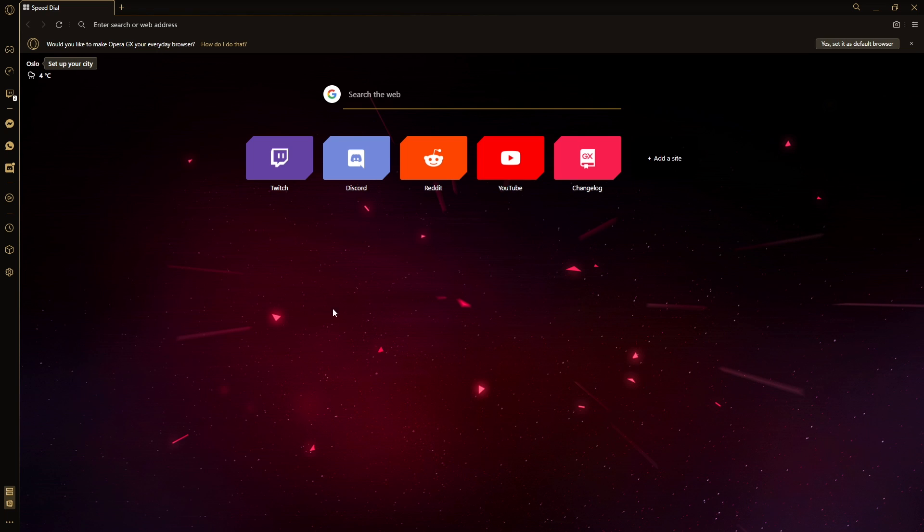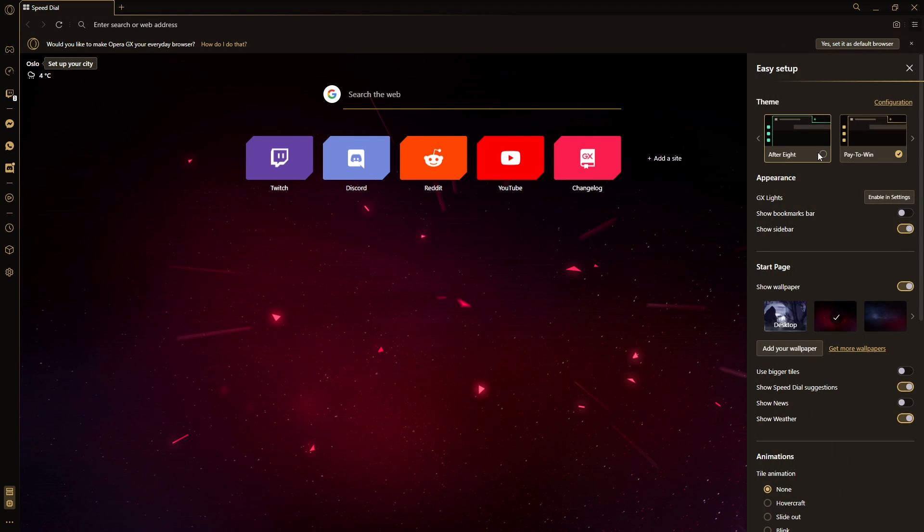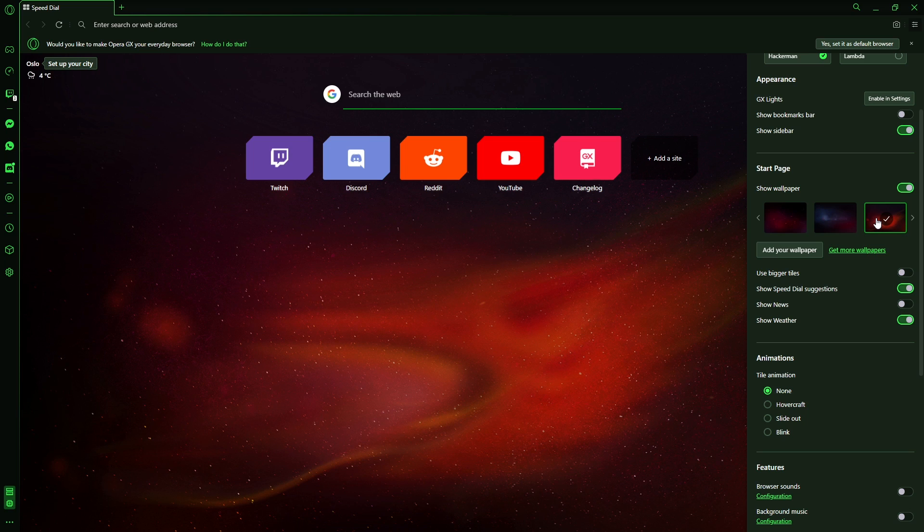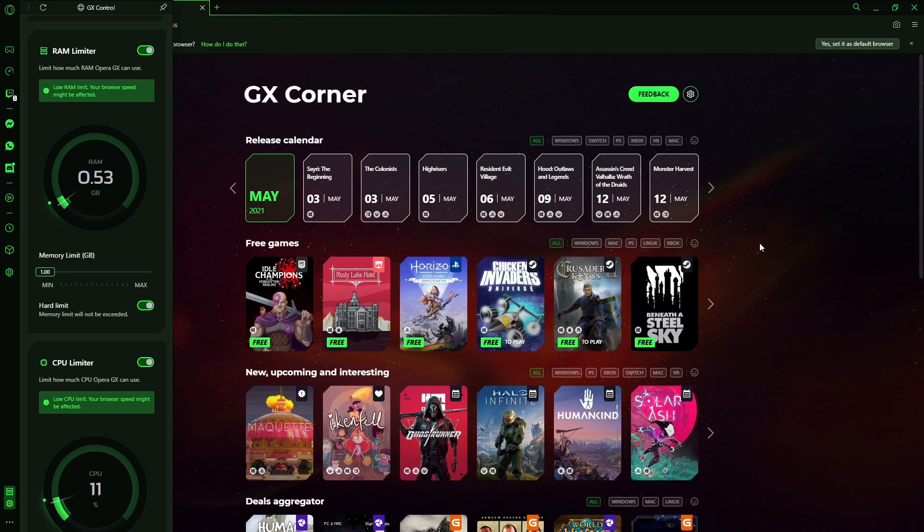I love customization, and this browser just makes it super easy. You can just start selecting different themes — After 8, Lambda, Hackerman. You can change your wallpaper. Just so simple. Fantastic. The browser also has Razer Chroma integration for those of you who own one of those fancy keyboards. I highly suggest giving this browser a try if you love customization, having everything centralized, and want to squeeze the best performance out of your PC.